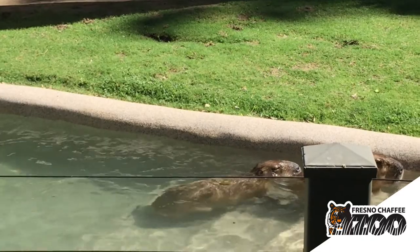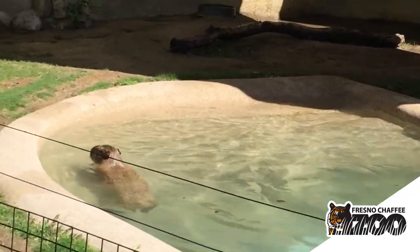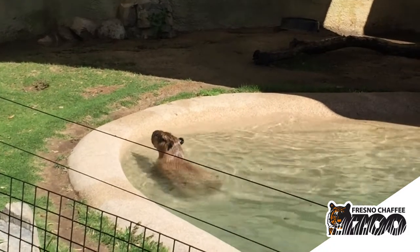They do spend a majority of their day lounging in the water and they can even hold their breath for five minutes at a time while diving under the water.